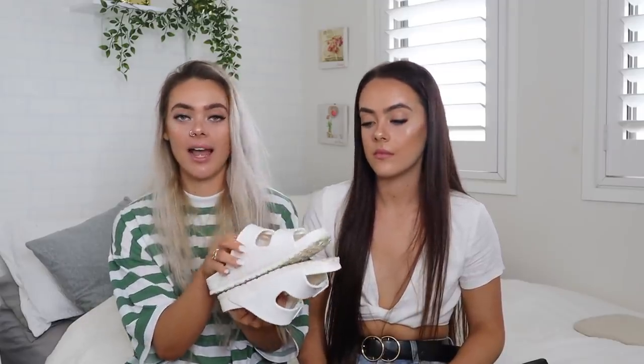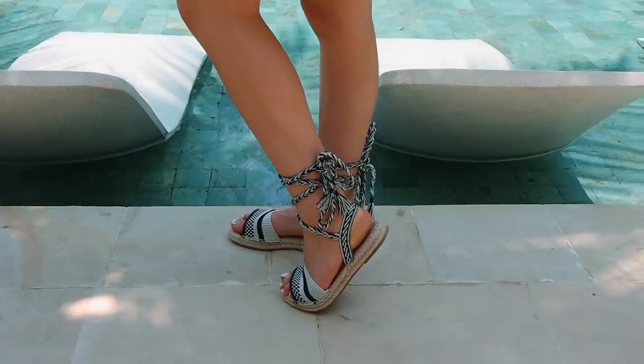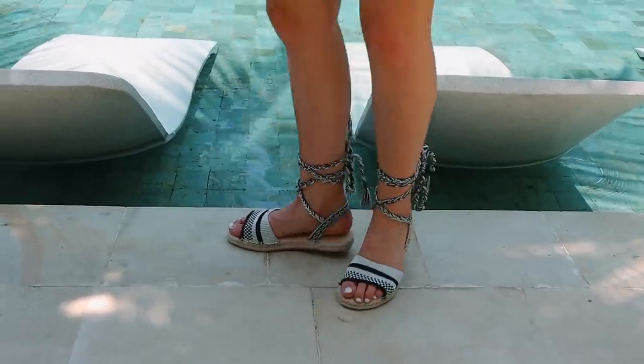We also grabbed some shoes for this haul because they're perfect for the occasion. I got these plain white Birkenstocks — they're a tiny bit dirty because I literally wore them every single day in Bali. They're super comfortable and go with anything. I also grabbed these sandals that wrap up around your ankle — I thought they were so cute. I wore them with denim shorts and dresses; you can literally wear them with anything, even jeans.